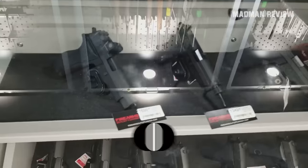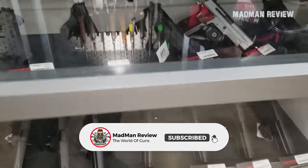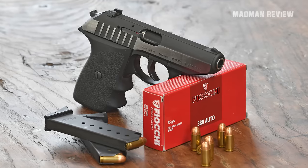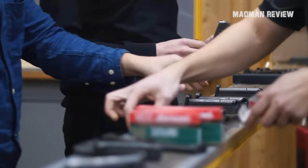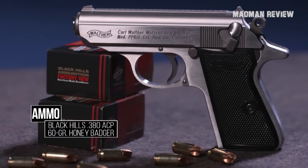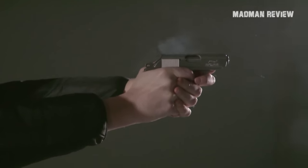But if you step into your local gun store today, you probably won't find a single .32 ACP pistol. Why? Because of the .380 auto. When it burst onto the ammo landscape, it almost instantly overshadowed the .32 ACP's popularity, which led to its obscurity.